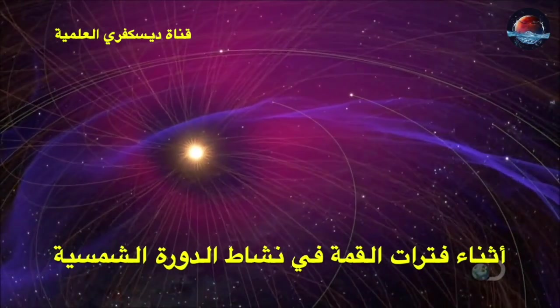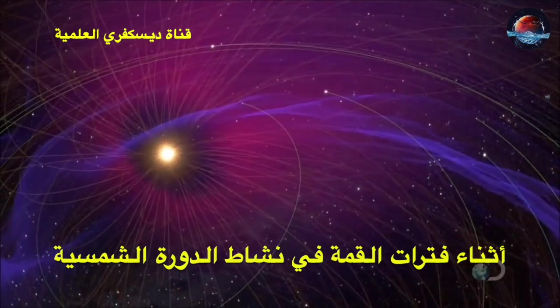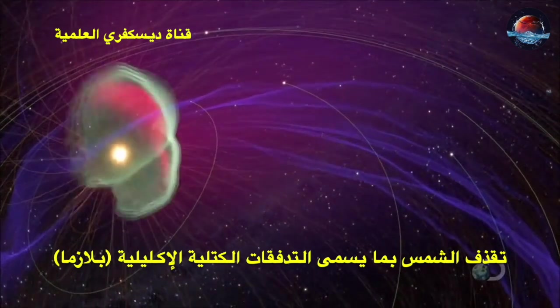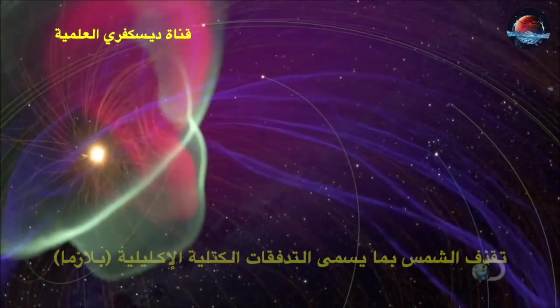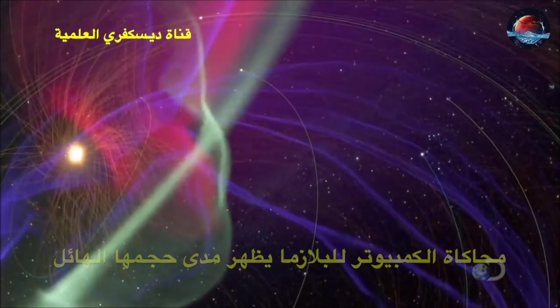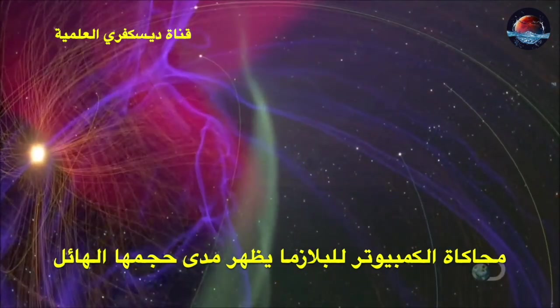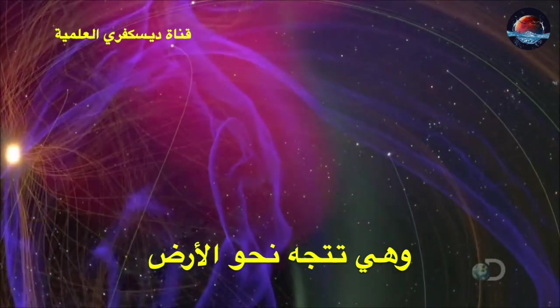But occasionally, the sun throws out what's known as a coronal mass ejection. This supercomputer visualization shows a cloud of plasma millions of kilometers wide, racing towards the Earth.